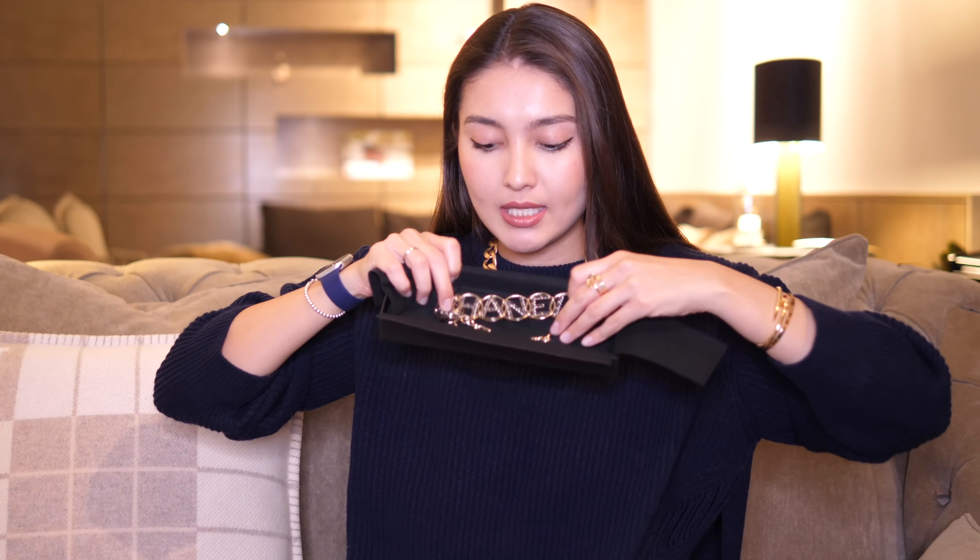The next item is also from Chanel — another costume jewelry piece. I've included a lot of Chanel costume jewelry from this year, and this one I really like, but I'm not sure it's my style. I've only worn it once. It's this choker — it says Chanel, it's stunning, and it would actually look beautiful with my current jumper because of the blue leather. But chokers just aren't really my thing. I bought it because I always liked their chokers, but I'm not quite sure it's really me.